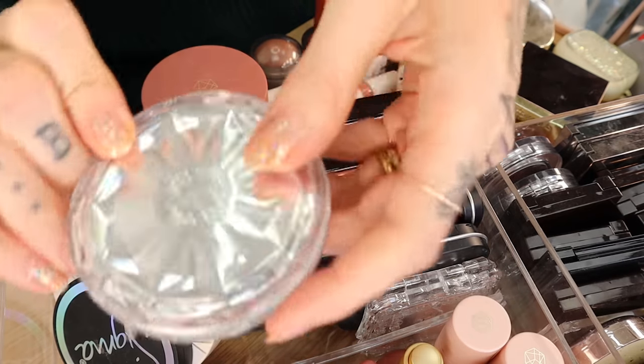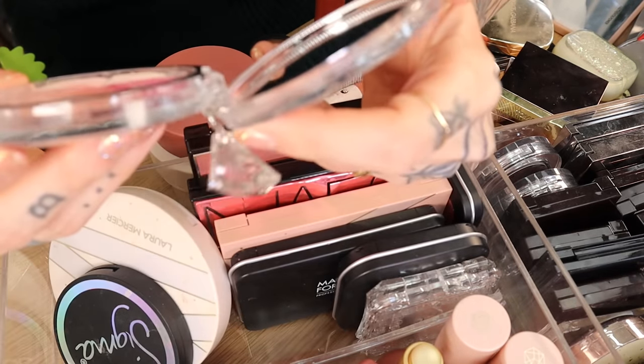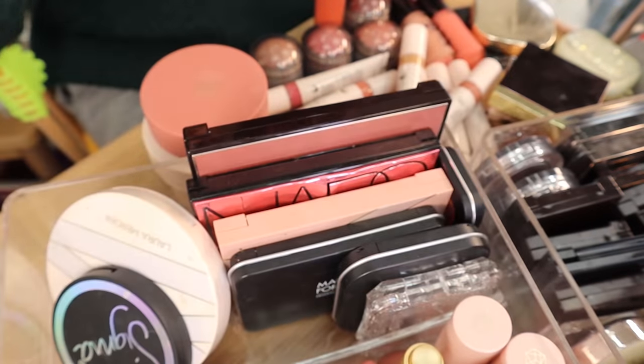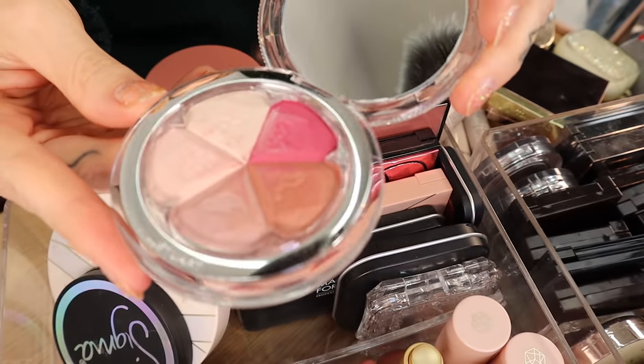Oh, I forgot about this one — I've had it for years. This is the Jill Stewart blush. It actually looks a little moldy. Yeah, I'm not going to touch that with my hands — it looks a little moldy.